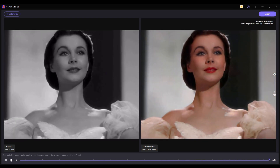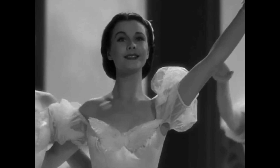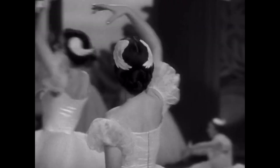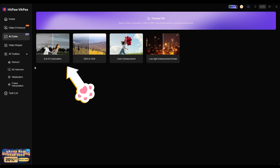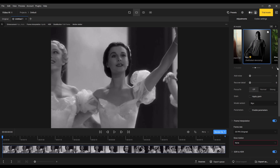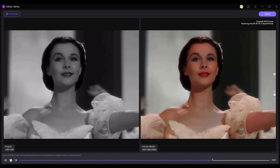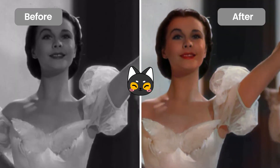Finally, let's talk about colorizing black and white movies. This footage is from the movie Waterloo Bridge. Since the movie is in black and white, color has been added to restore Vivien Lee's beauty. While HitPaw VICP supports colorizing black and white films, Topaz Video AI does not offer this feature. The colorization by HitPaw VICP enhances the details and brings the footage to life beautifully.